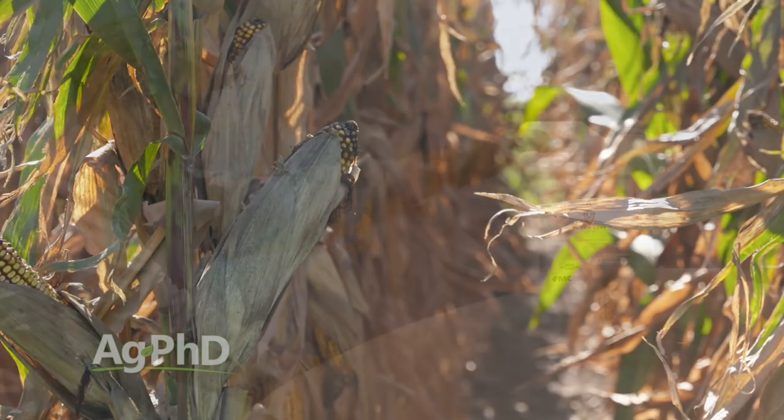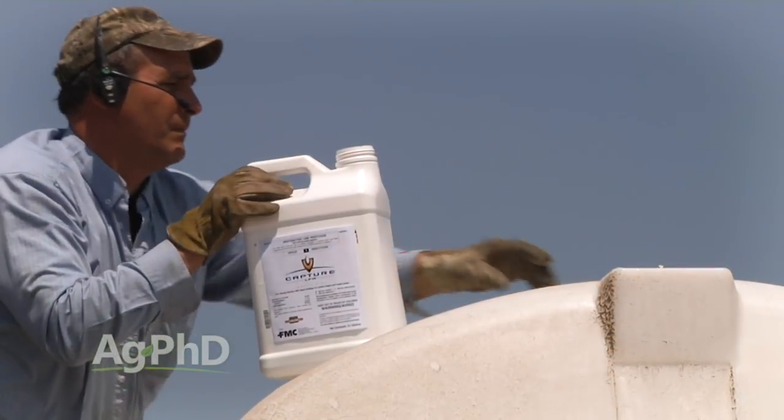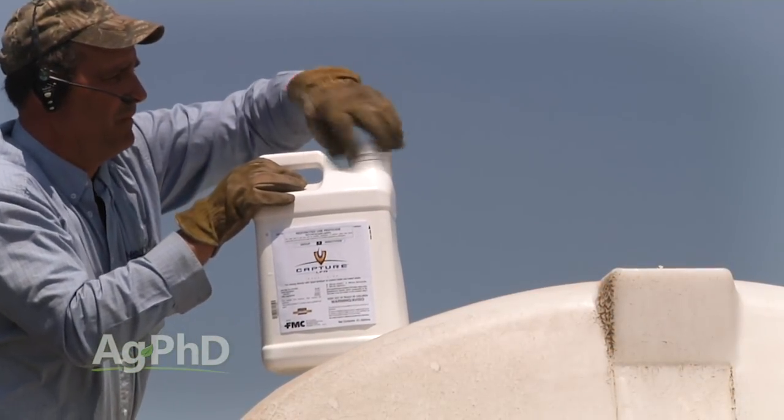Another thing we like to see in-furrow is some sort of insecticide, whether it's a dry or a liquid. Sometimes people will say, I'm using a SmartStax trait and I'm putting insecticide in furrow and I'm still gaining yield — is my rootworm pressure that heavy? Not necessarily. There are a lot of secondary insects out there that insecticides will do an excellent job on, and that SmartStax corn, other than a little bit of seed treatment, really isn't giving you a whole lot of protection against them.